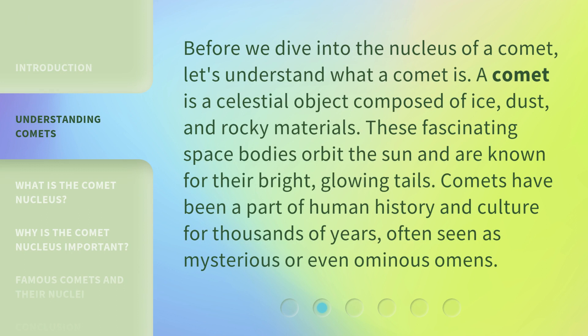Before we dive into the Nucleus of a Comet, let's understand what a Comet is. A Comet is a celestial object composed of ice, dust, and rocky materials. These fascinating space bodies orbit the Sun and are known for their bright, glowing tails. Comets have been a part of human history and culture for thousands of years, often seen as mysterious or even ominous omens.